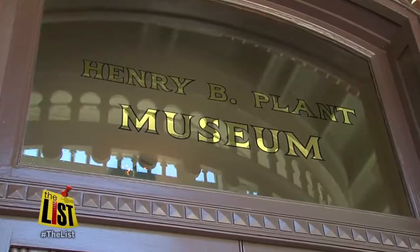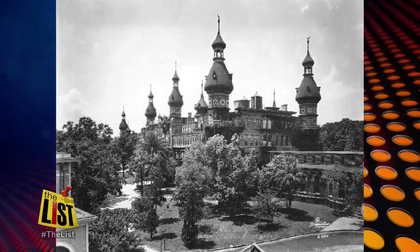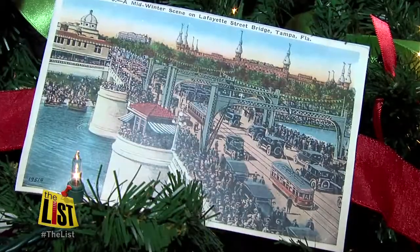The University of Tampa's Henry Plant Museum takes you back in time. 80 years ago, this was the Tampa Bay Hotel — the classiest place in town for the holidays. It was then abandoned because it was too big; it was a hotel that opened with over 500 rooms.